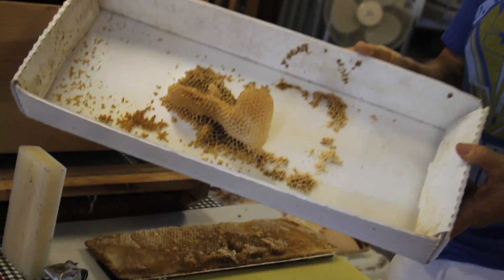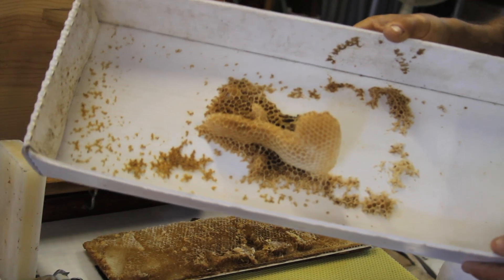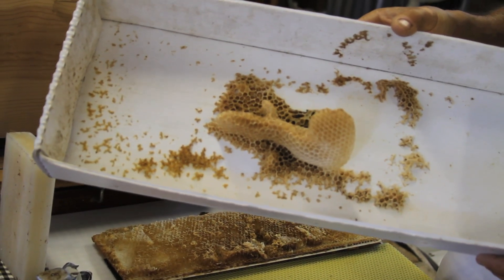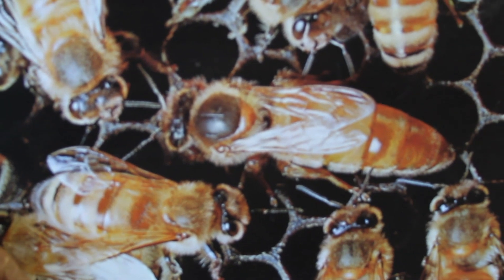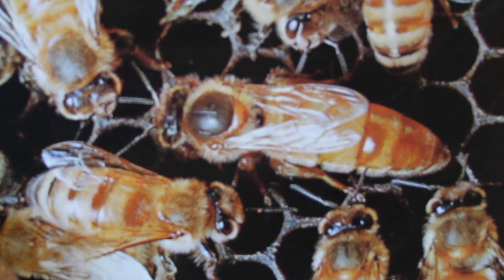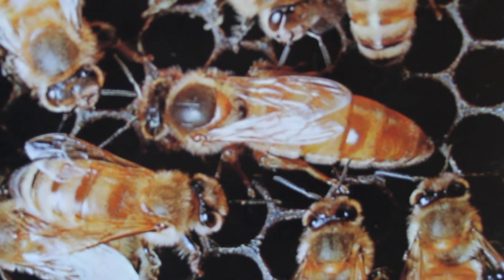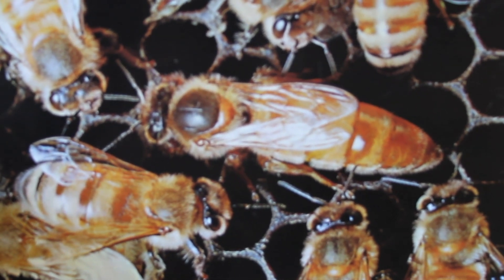The bees will start to make free-form honeycomb as soon as they get inside, because they need to have a home. They want to have the queen lay eggs and to store honey and pollen. There's only one queen per hive. Since all the female worker bees come from that queen, she has a pheromone scent that is unique just to her.